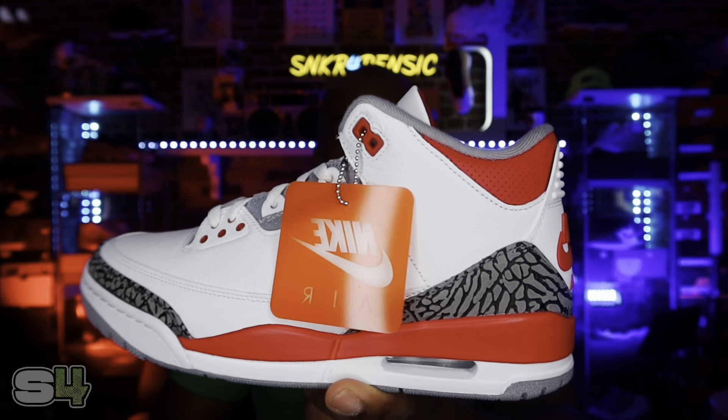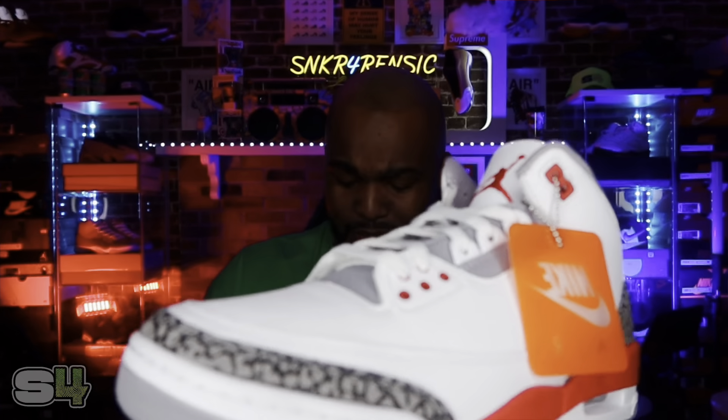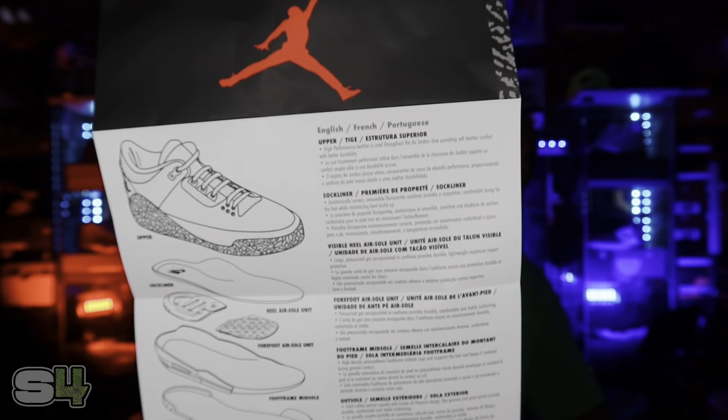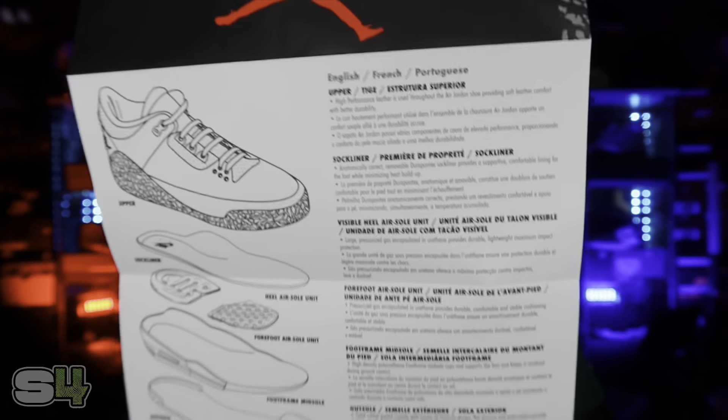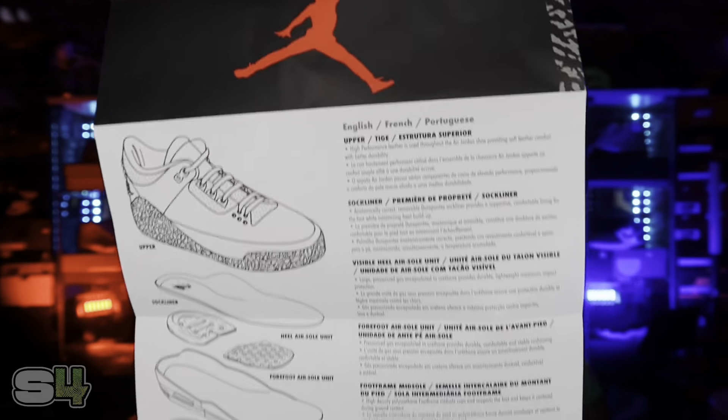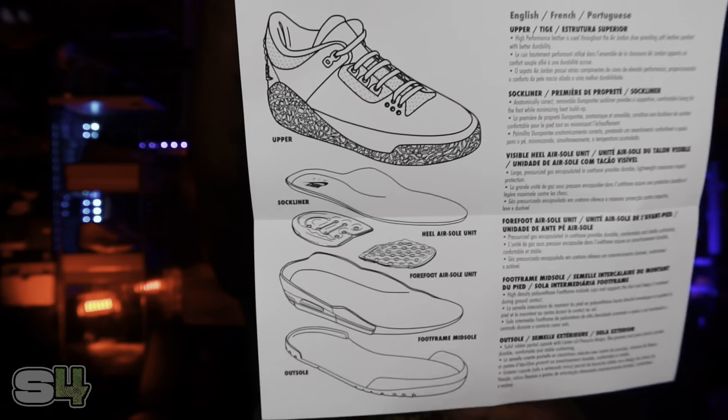We do got those Jordan 3 Fire Reds in hand. I was able to pick a pair up from Finish Line through the exclusive access — thank God. Here they go right here, boom. Very clean. I did take them out the box. We did get this pamphlet, which is cool. They're starting to include these with a lot of Jordan releases, especially the OGs. This was also an original pamphlet that came with the Jordan 3s' original release back in 1988, and it gives you a breakdown of the sneaker and its creation layer by layer — that is definitely dope.